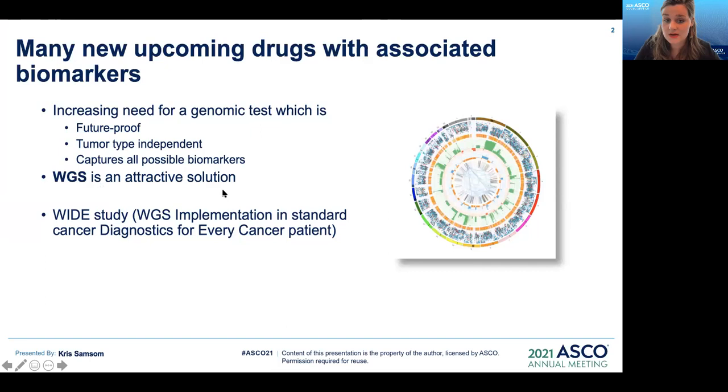In the coming years, an increasing amount of new drugs will be approved, partly tumor agnostic for genomic biomarkers. Hence, there is a need for comprehensive genomic tests which are future-proof, tumor-type independent, and capture all possible biomarkers. The implementation of whole genome sequencing in routine clinical care could be an attractive solution.